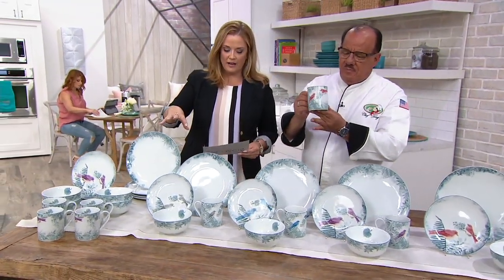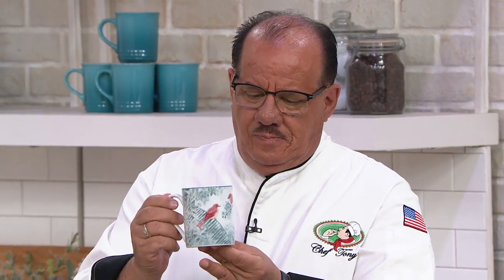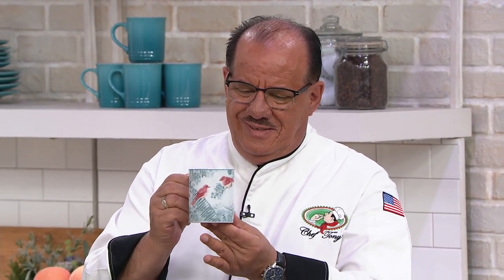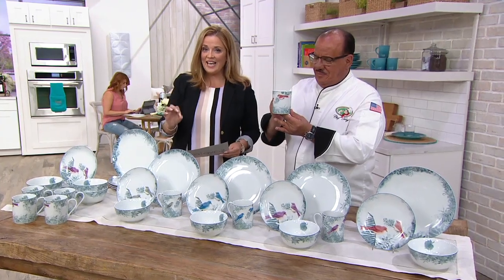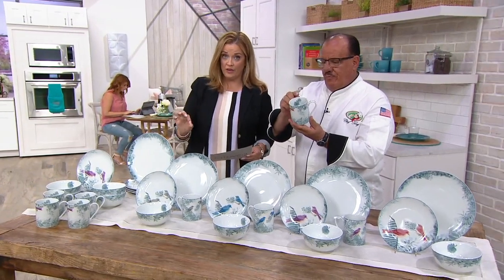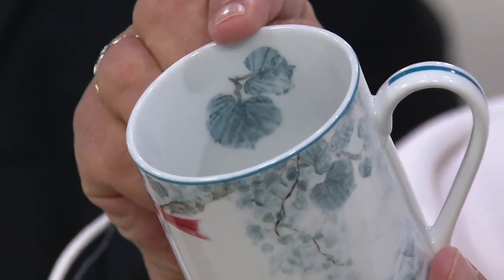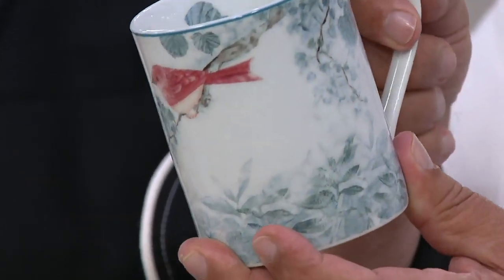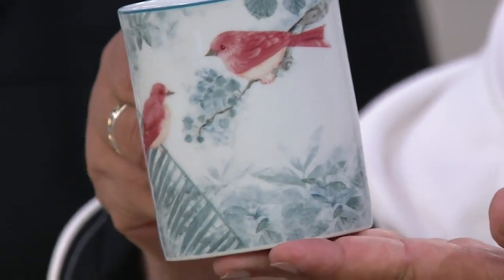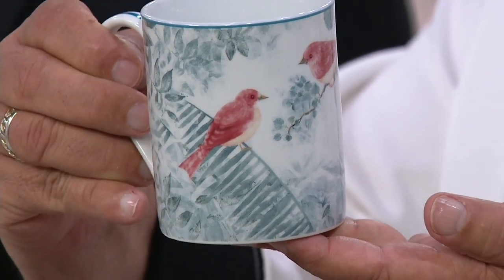This is H217235, Darby Angels Birds of a Feather 16-piece porcelain dinnerware set. This is a high-end department store find at a low price. You're getting four dinner plates, four salad plates, four bowls, and four 12-ounce mugs that at Darbyangel.com cost $249.